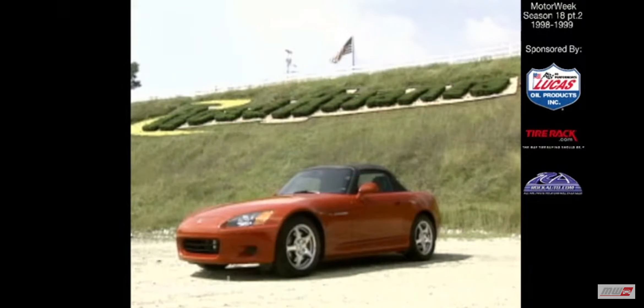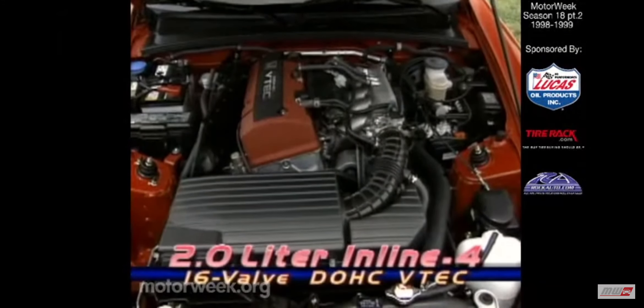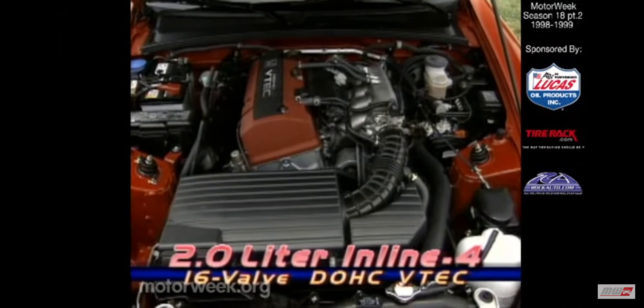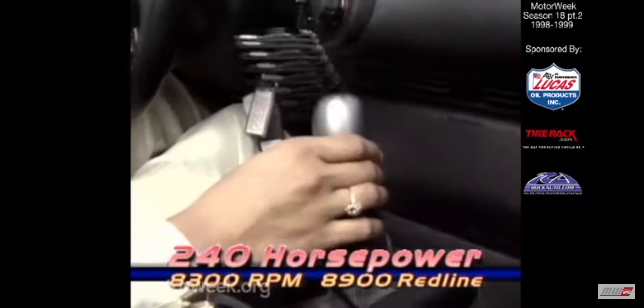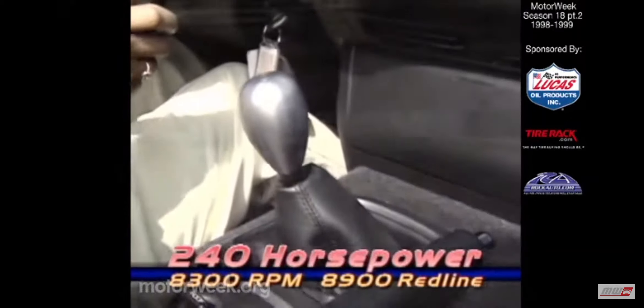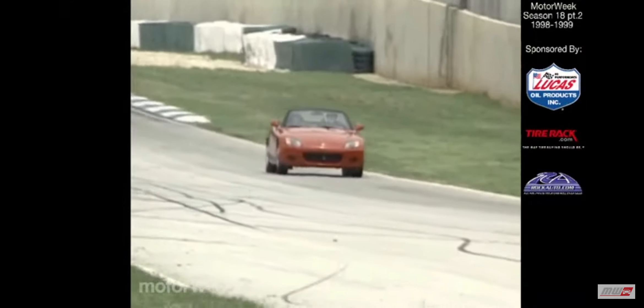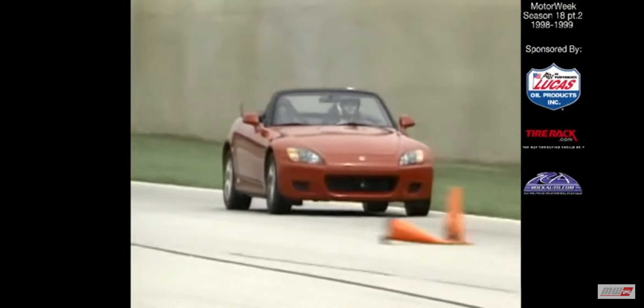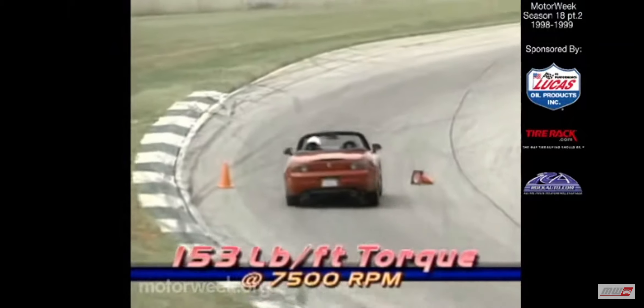And what a gift it is. This front-engine, rear-drive Roadster features a balanced 50-50 weight distribution and a high-revving engine typically found in a motorcycle. The screaming little power plant under the hood is a 2-liter, normally aspirated, 16-valve, double-overhead cam VTEC 4-cylinder that delivers 240 horsepower at 8,300 RPM and redlines at 8,900 RPM. But like most high-revving engines, offline thrust is somewhat compromised. The S2000 produces 153 pound-feet of torque at 7,500 RPM.